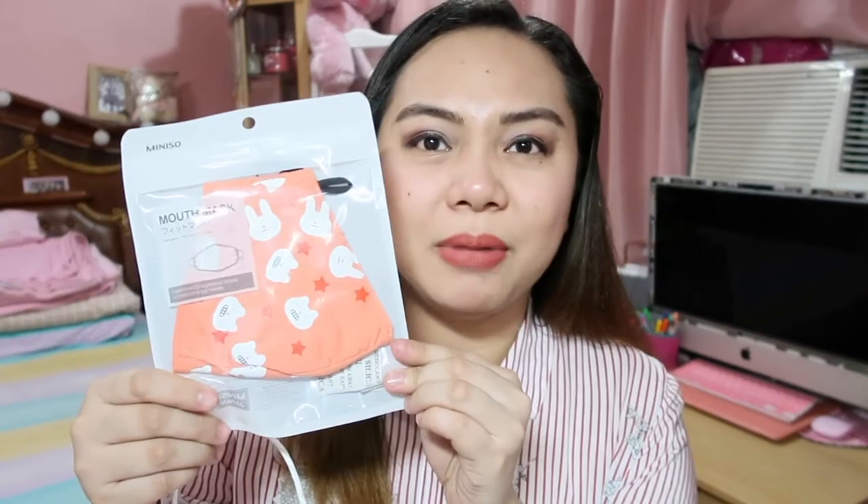Next, I also got the mouth mask. It's cute — very cute. It's a four-color cartoon animal ear face mask. It's different from the usual masks. When you're feeling sick or the weather is bad and illnesses are going around, especially when it's raining, you can wear this. It's very fashionable. Unlike disposable masks that you throw away, this one is reusable — you can wash it.